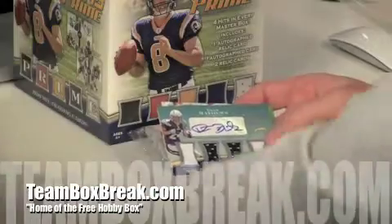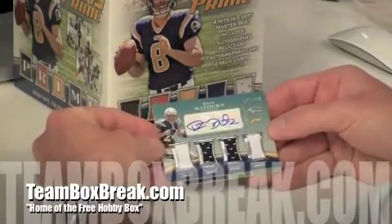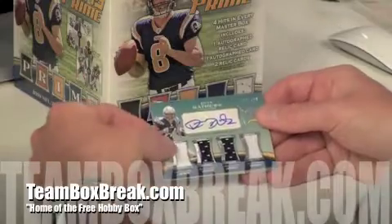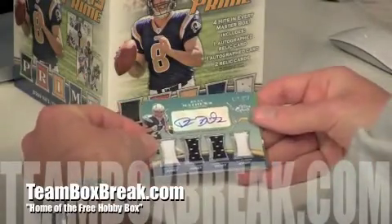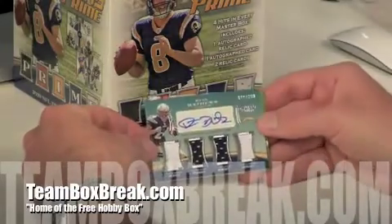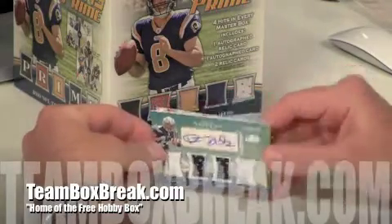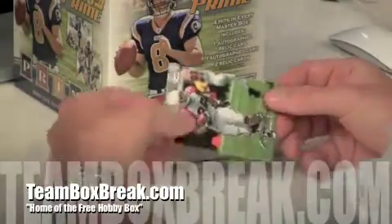And here's your quad patch — Ryan Matthews, 110 of 399. You've got the four player-worn jersey patches down low and the autograph right there, top certified, 110 out of 399. The San Diego Chargers goes to Crazy Eyes Shane, there you go. That's a sick quad patch right there, so we've got two nasty hits in this box. We've got a couple more packs to go, hopefully we'll get something else, but that's a nice, nice way to hit it.